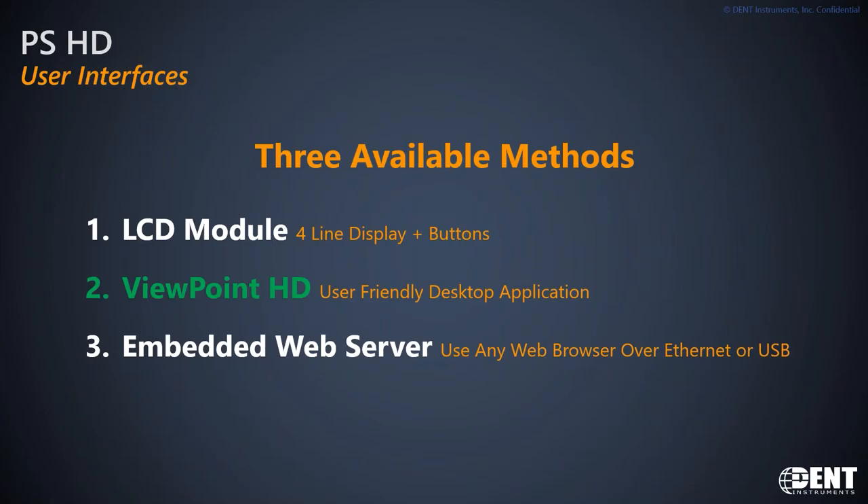There are three available methods for configuring and checking setup for our meter. We have a local LCD display for basic setup — you can check your comms and addresses from that. The Viewpoint HD is the desktop application that we'll dive into more in depth with the demo. And we do actually have an embedded web server in both the 12 and the 48, so you can use any web browser over Ethernet or USB to help configure your meter as well.